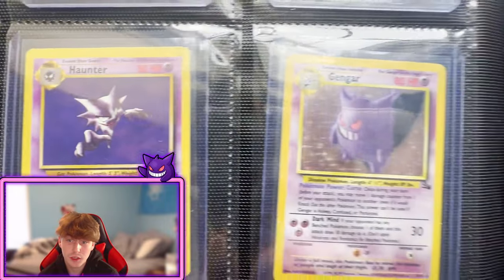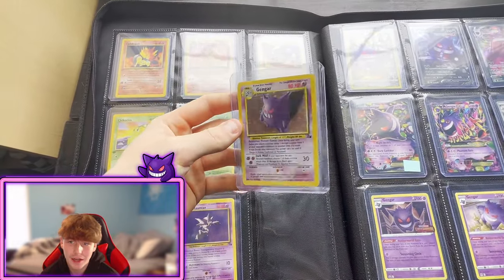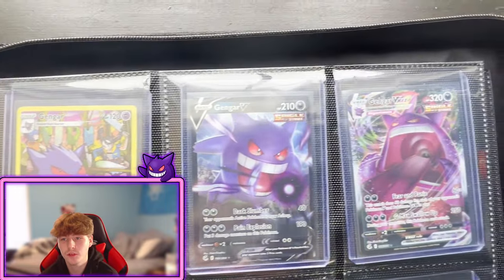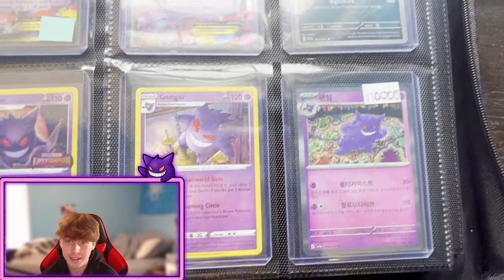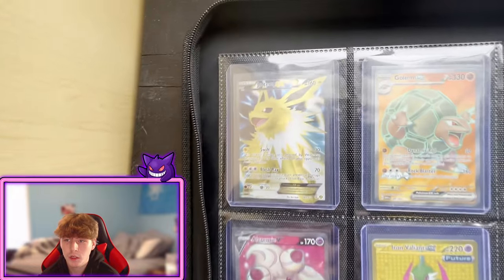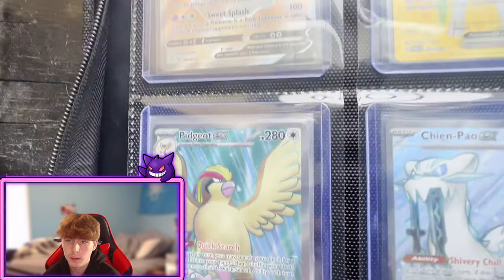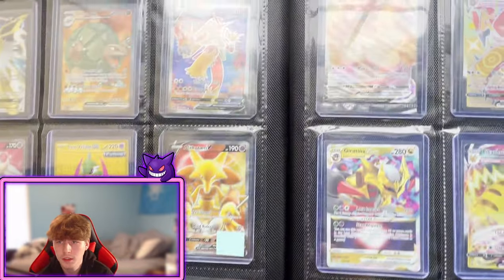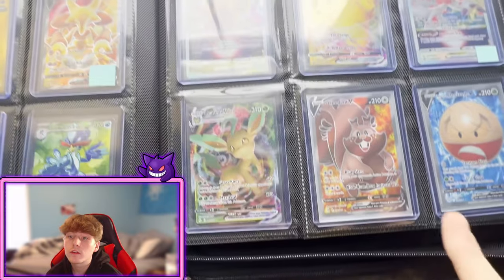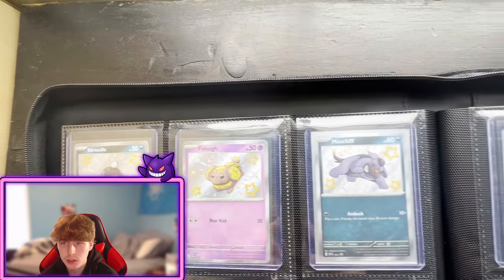Moving on, we've got more first editions: First Edition Cyndaquil, Dark Flareon First Edition from Rocket, Dark Charmeleon — terrible condition — then the Greninja Celebrations promo, Chikorita First Edition, and the full fossil evolution line of Gengar including the holo. Gengar is my favorite Pokemon — I think it's a lot of people's favorite. We've got the whole page of Gengar: the Trainer Gallery, V and V-Max from Fusion Strike, the EX and Mega EX, and some promos.